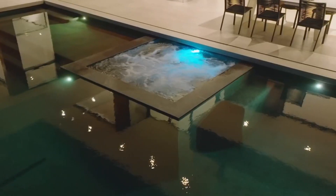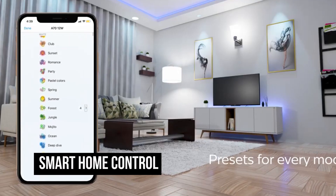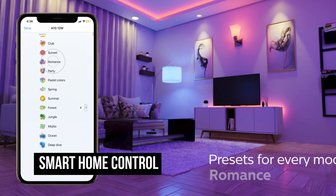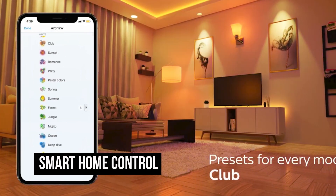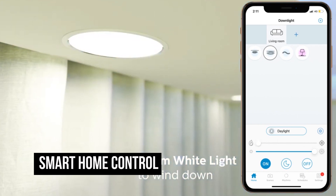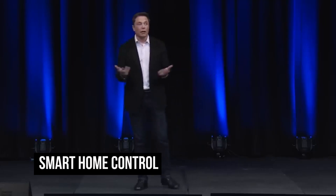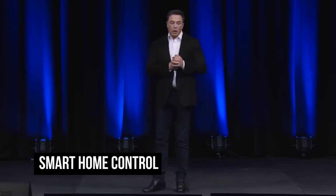One of the most remarkable features of Musk's mansion is its smart home technology. Every aspect of the house, from lighting to security, is controlled by a state-of-the-art automation system. Elon can adjust the climate, lighting, and even the music playing in each room with a simple voice command. It's a glimpse into the future of luxury living.